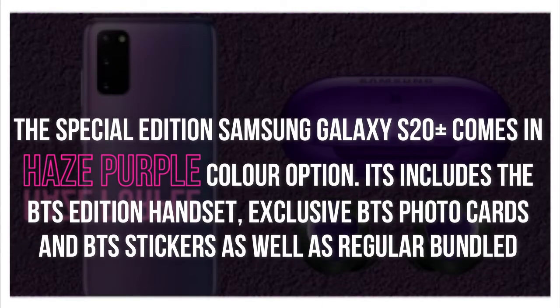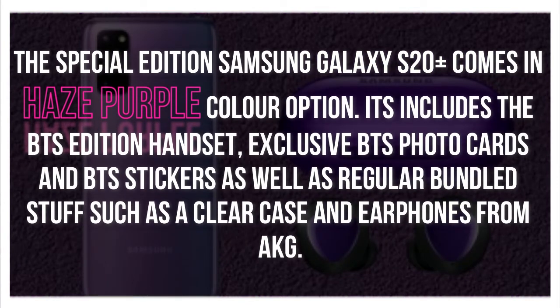The Special Edition Samsung Galaxy S20 Plus comes in the Haze Purple color option. It includes the BTS Edition handset, exclusive BTS photo cards, and BTS stickers, as well as regular bundled items such as a clear case and earphones from AKG.